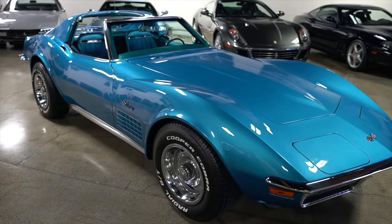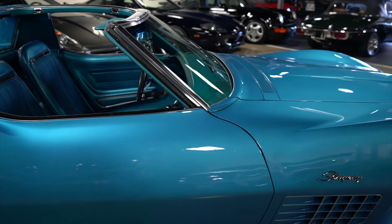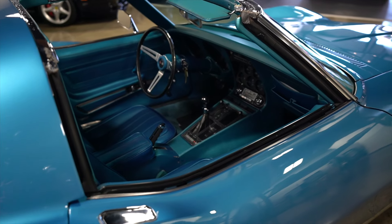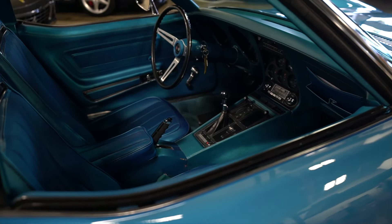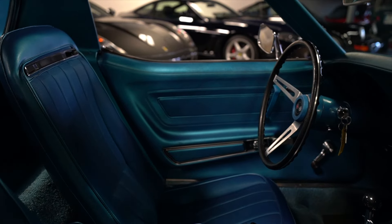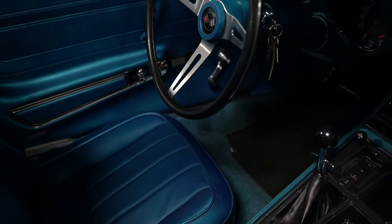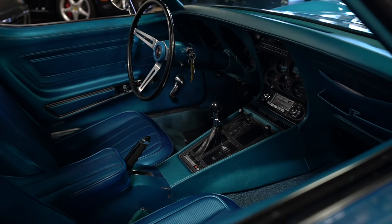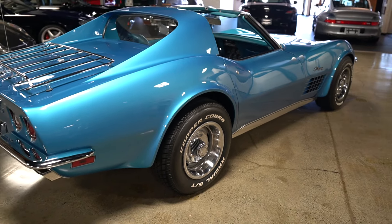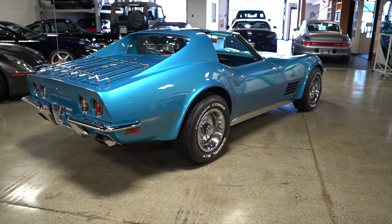The M21 is the same transmission it was factory ordered and delivered with, and you'll see through the documentation we provide a ton of originality throughout the car. Fortunately, it was resprayed approximately 17 to 20 years ago, which is why today, sitting in our showroom, it looks so good.